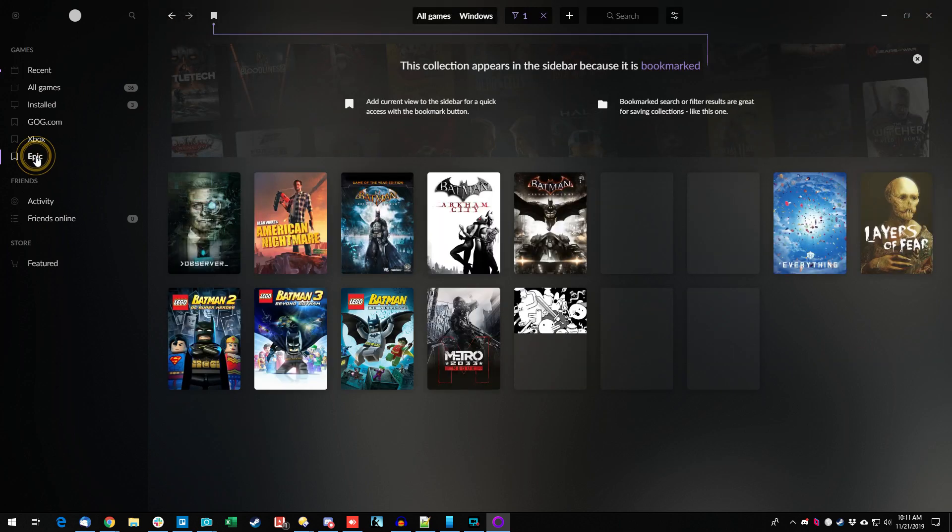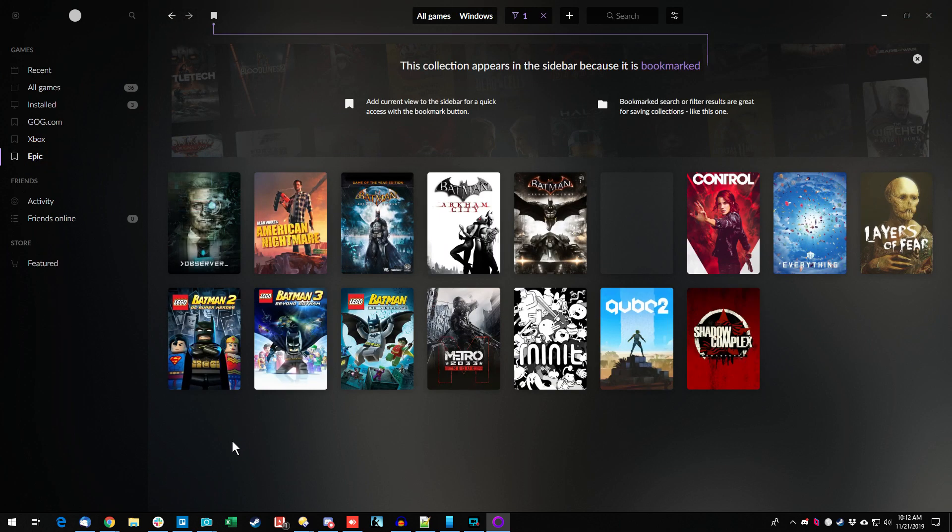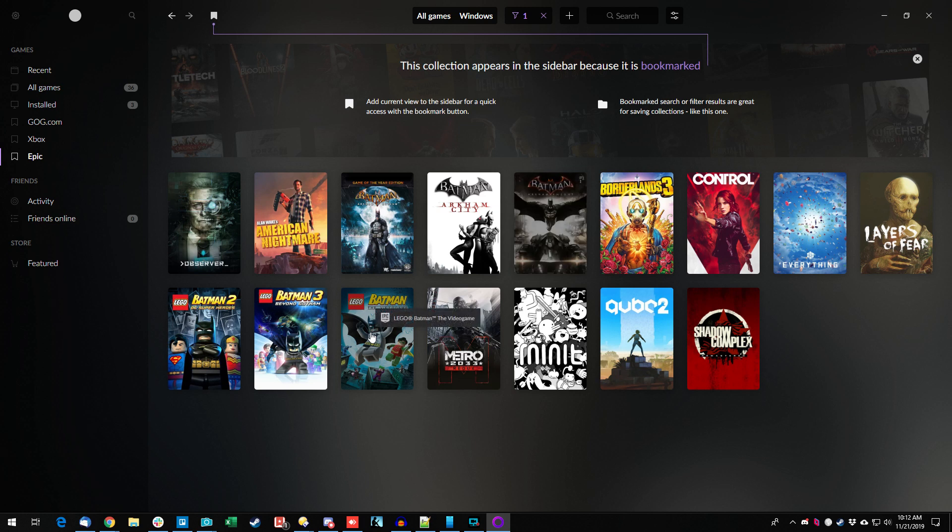Let's go over to the Epic tab and see what's here. The great thing about Epic Games Store is that once you're logged in and a member, every month or so they start giving away games. I got the whole Batman Arkham series, Cube 2, Metro 2033, Observer — these were all freebies I just downloaded. I recently played Control and Borderlands 3 through here, and Shadow Complex from years ago, which is a fantastic game.